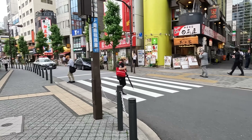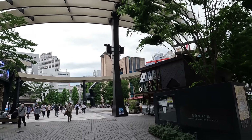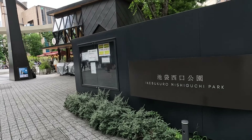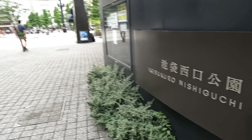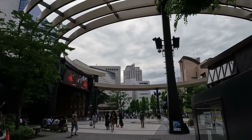Good day everybody, welcome back to another video. Today I'm here in Ikebukuro, starting right here at this place called the Global Ring at Ikebukuro Nishiguchi Park. I decided I'll just walk around this area because I was in this area, and there are some new things here that never used to be here before the pandemic.